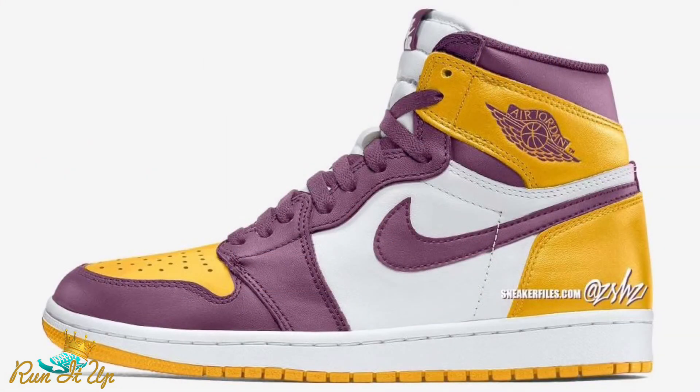On the 26th, we have the Air Jordan 1 Retro High OG in the Brotherhood colorway. This is pretty much a nod to Michael Jordan's fraternity, but it very much looks like a Lakers colorway. Definitely expect those to be scooped up quickly — if you want a pair, make sure you do the footwork to secure them at retail because they will fly fast.